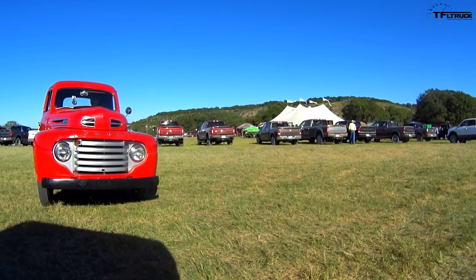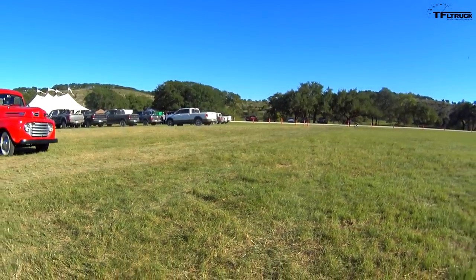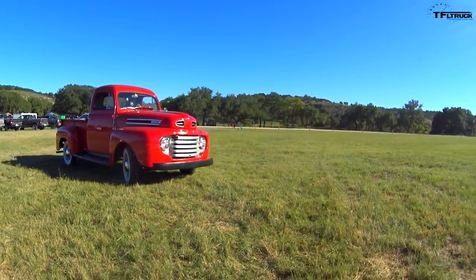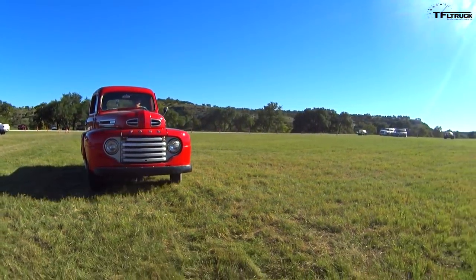Back in 1950, this would have been the classic work truck. This probably wouldn't be something you'd buy to take your family in — your family wouldn't fit — but this would be something you'd use on a daily basis to go to work in.